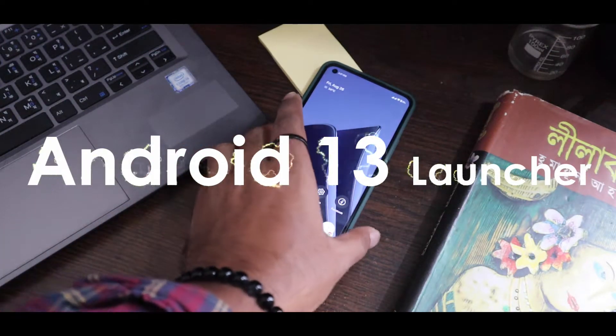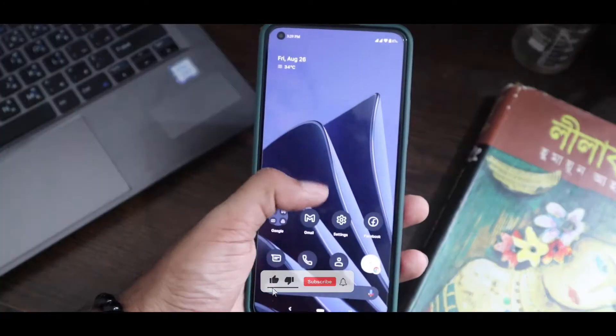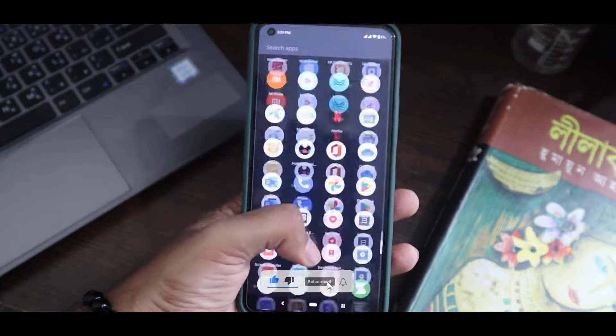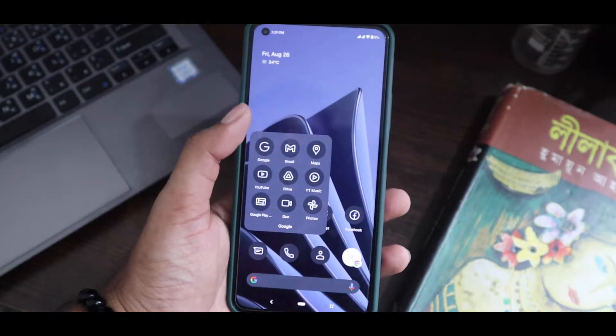Hey, what's up everyone. Google has released Android 13, but if you are using a non-Pixel phone you will get this update a long time later. So why not try that launcher right now on your current Android phone?